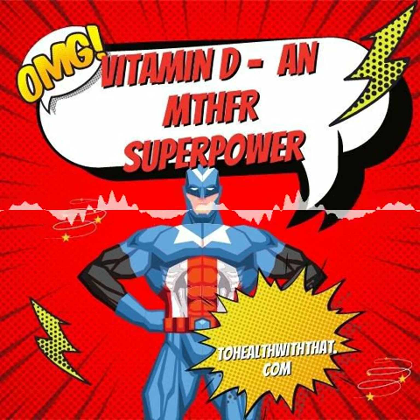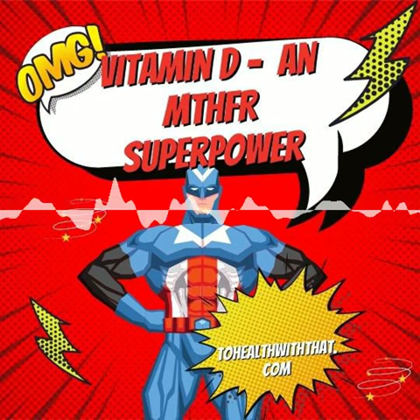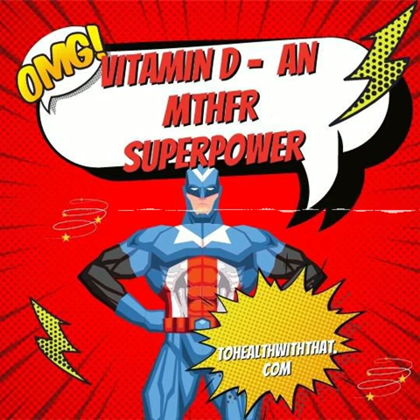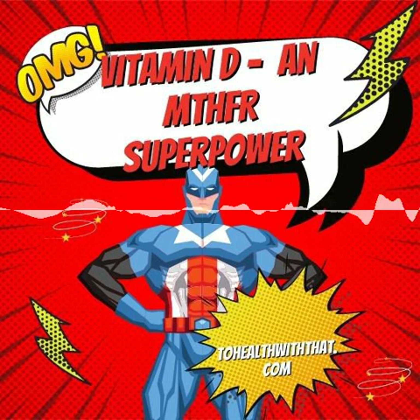Vitamin D is all the rage right now. It's a fat-soluble vitamin that basically sounds like a miracle in all the research — it helps to prevent everything from depression to cancer. It helps you build strong bones by increasing absorption and retention of calcium and phosphorus. It reduces cancer cell growth, helps control infections, and reduces inflammation. Research has also found a link between high vitamin D levels and protection from the most severe consequences of COVID-19.